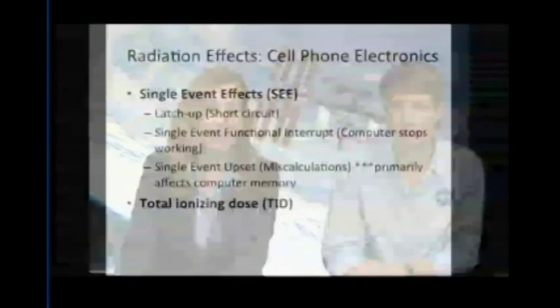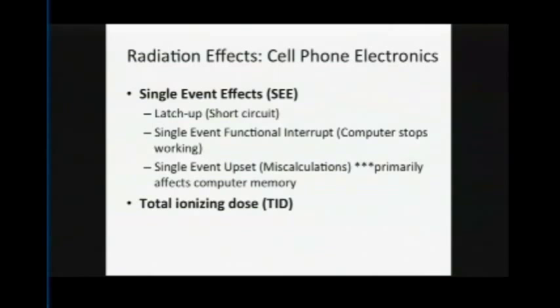Finally, you can get total ionizing dose effects — all the ionizing radiation absorbed in your electronics can yield a cumulative result that takes your electronics out of specification so they no longer work.